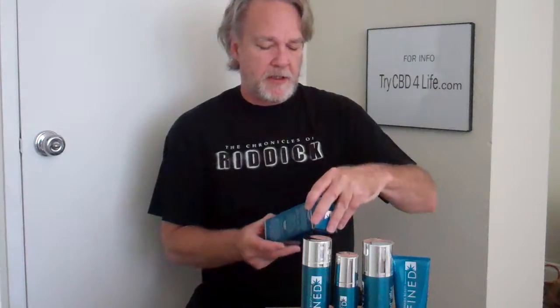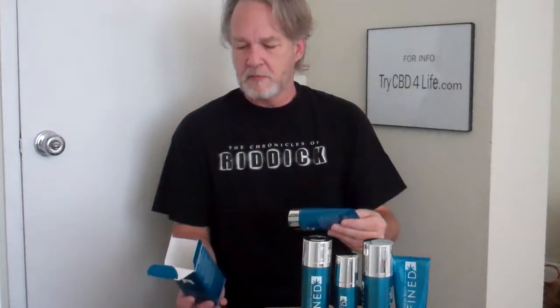You also get one container of Anti-Aging Moisturizer — so apparently we're never going to get older. Anti-Aging Moisturizer. This is the Anti-Aging Toner — a nice big bottle. And then a bottle of the Anti-Aging Exfoliant.